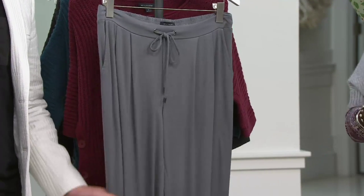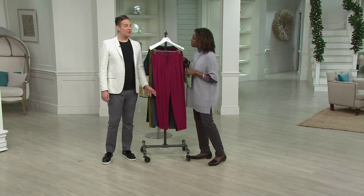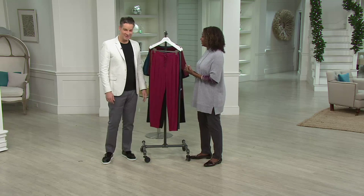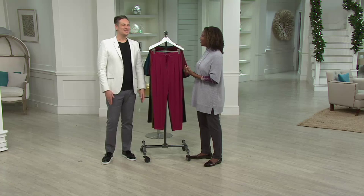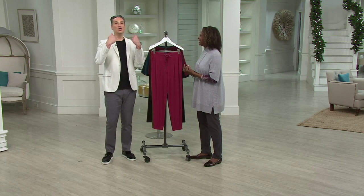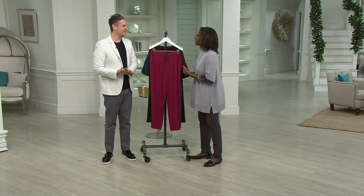Place your order, petite or regular. Cameron, thank you so much. I've got a whole hour at two o'clock — I'm on Inspired Style and PM Style. In the meantime, don't forget to follow me on Instagram and Facebook, and I'll love you back.